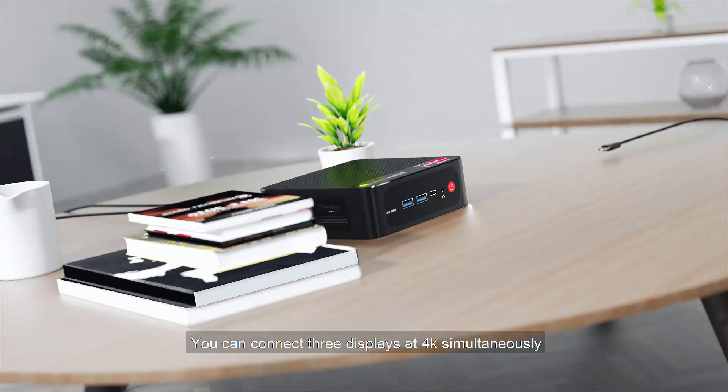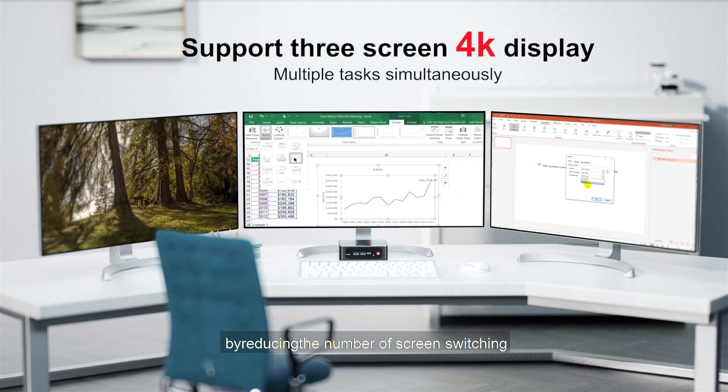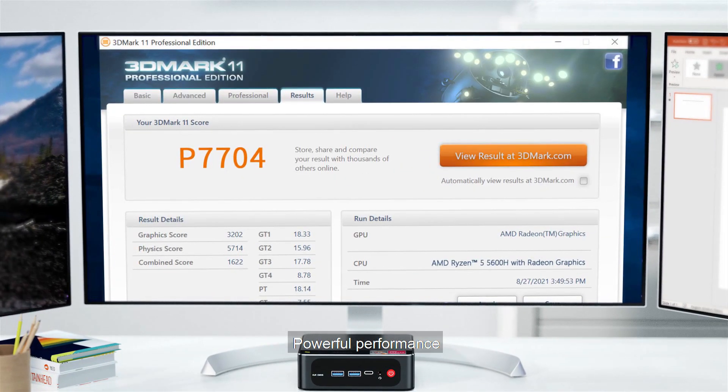You can connect three displays at 4K simultaneously, making it more convenient by reducing the number of screen switching. Powerful performance.